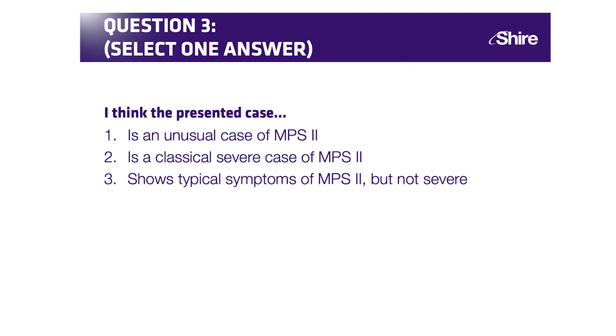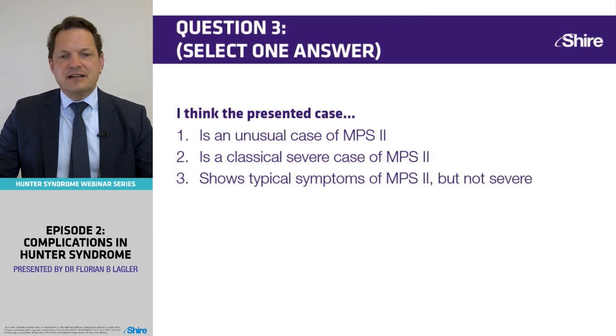We have a result. You agree that this is a classical severe case of MPS2.